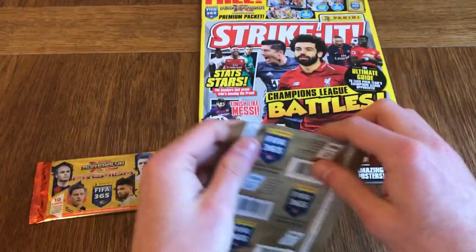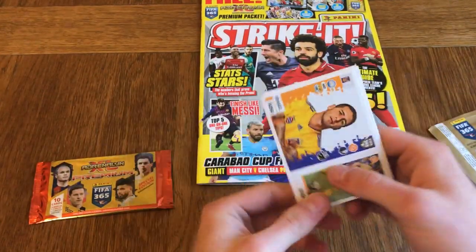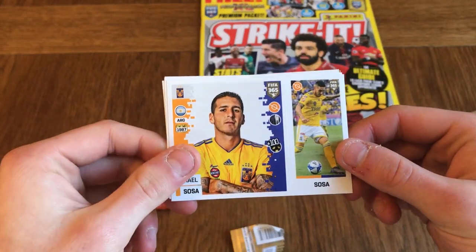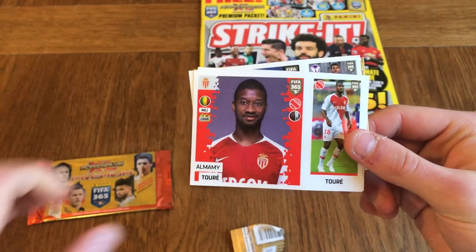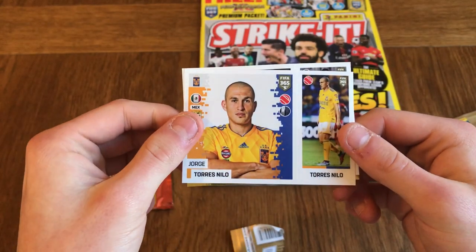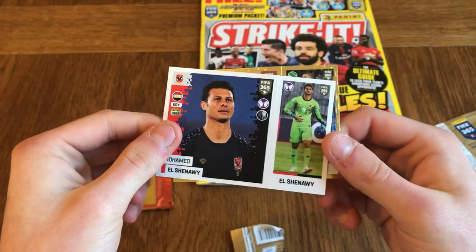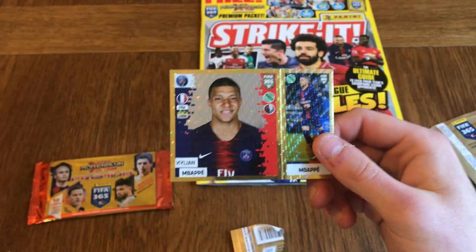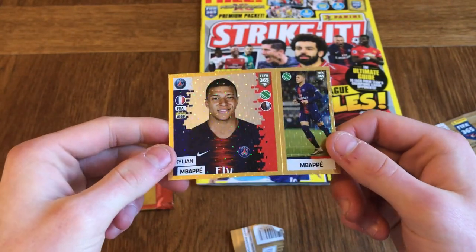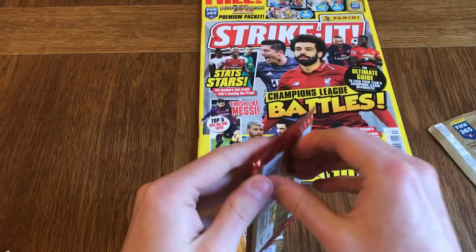Let's open up this FIFA 365 sticker packet and have a look. We've got Ismail Sosa, Almami Torre, George Torres Nilo, El Shnawi, and a Kylian Mbappe shiny foil sticker — that's quite cool.